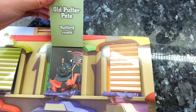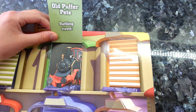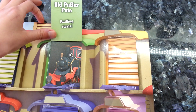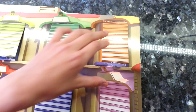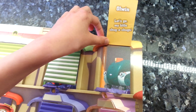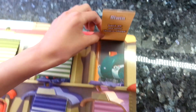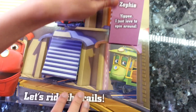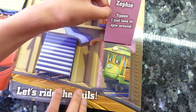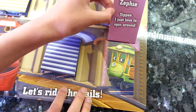Here is old Puffer Pete. He's old and he's a steam engine so he says rattling rivets. Here's Alwyn. She likes to say let's go my little chugger chugs. And finally Zephy. She's young and she likes to say yippee I just love to spin around.